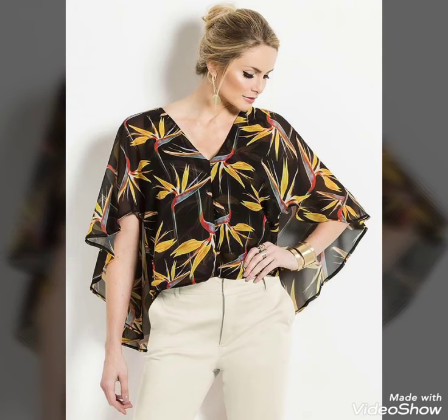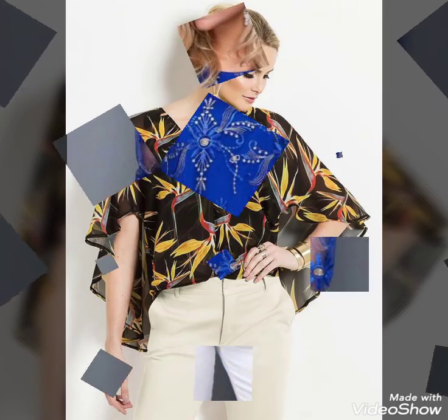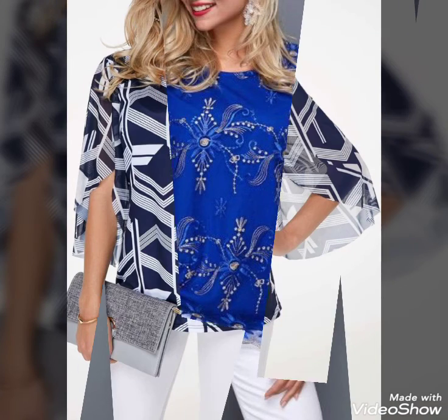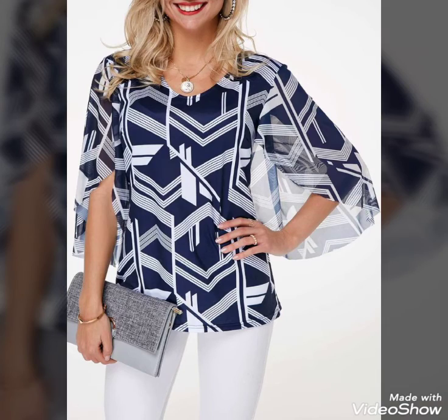Bismillahirrahmanirrahim, assalamu alaikum, welcome to my channel, Kya Home Creation. Hope you are fine and doing great. I am going to show you stylish and elegant designs — top designs and blouse designs, stylish and comfortable chiffon and lace blouses.